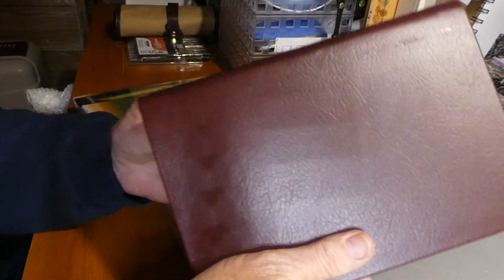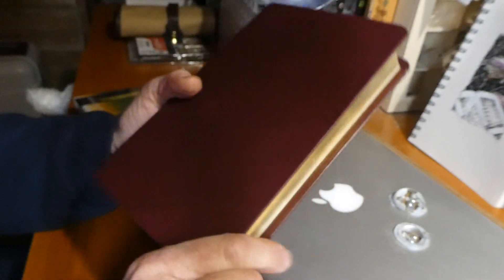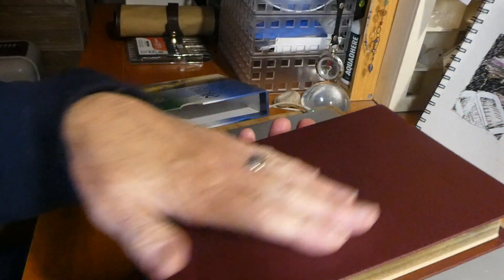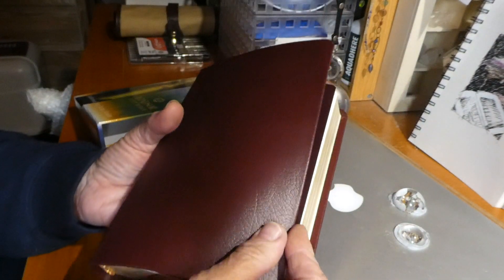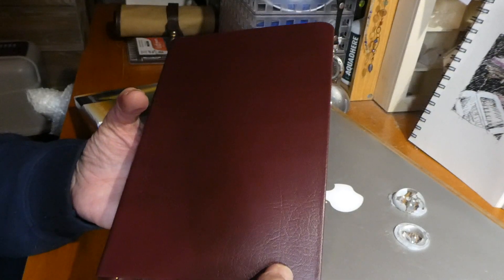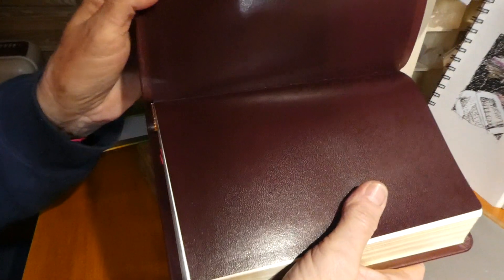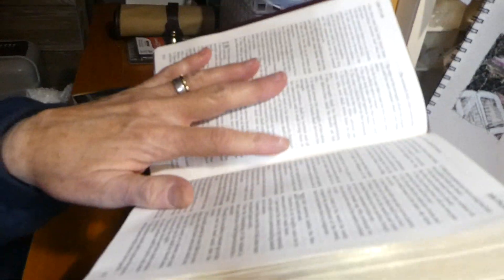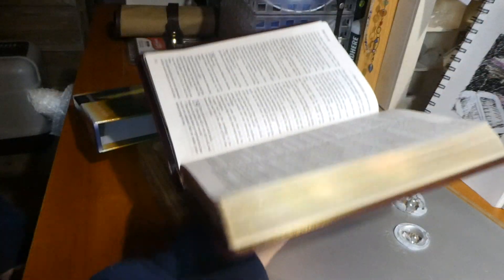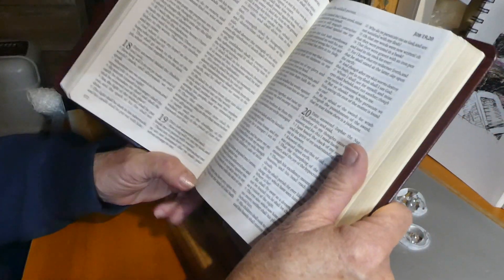I bought the Burgundy. It's calfskin, and it's nice and stiff — it reminds me of my black bonded leather Cambridge 24-year-old Concord wide margin cover, but this is genuine calfskin with a paste-down liner. It feels nice because I was hoping for a slightly stiffer Bible to hold and read from, that sits in my hand and doesn't flop back. If a Bible's flopping back, it takes two hands or a certain way of resting it to read.